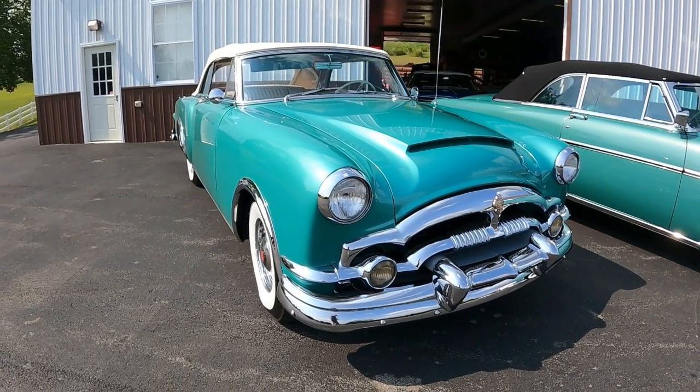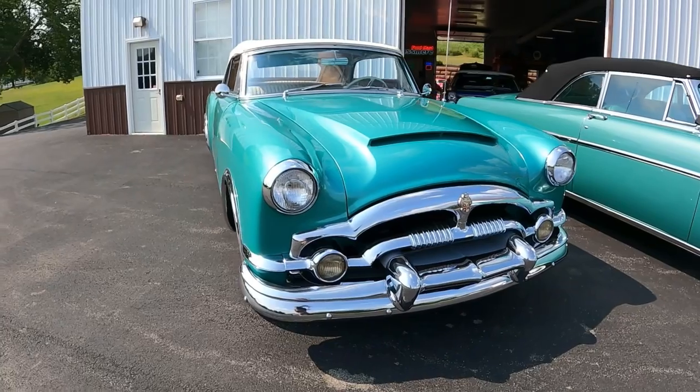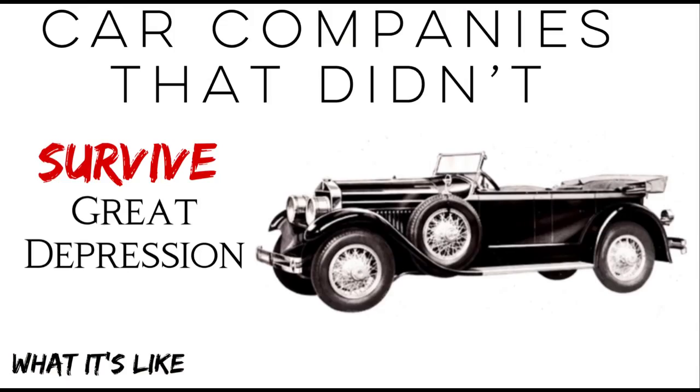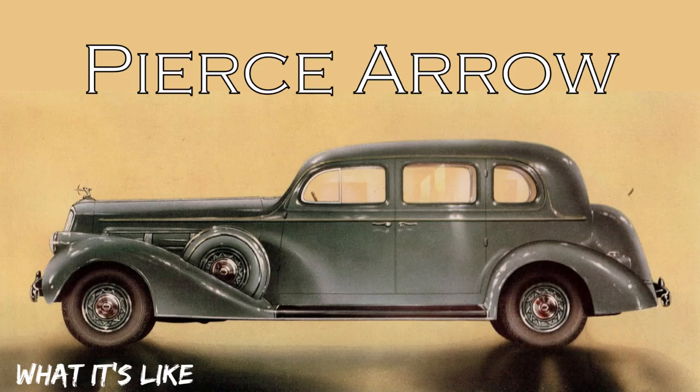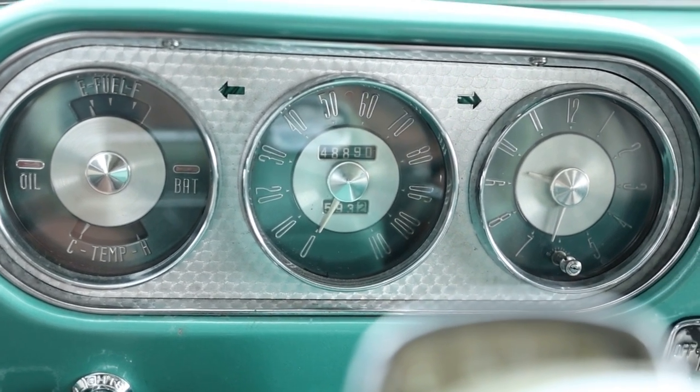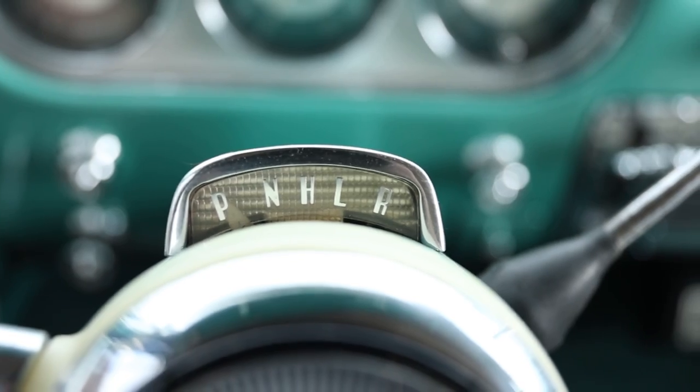But before getting into all of it, I'm Jay. Welcome to What It's Like, the automotive channel that talks about the history and design of these rolling works of art. We cover the classics, vintage, some exotics, lots of orphan cars, and cars that are frankly being forgotten. If that sounds like an automotive channel you'll totally dig, subscribe and hit the bell icon to never miss a video.